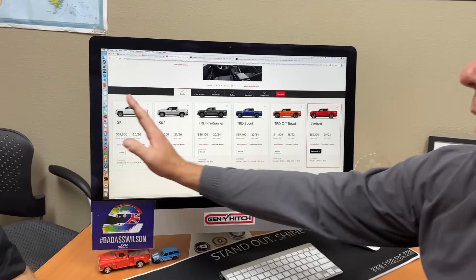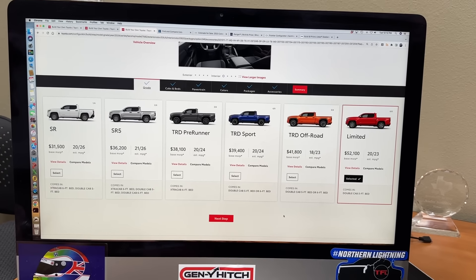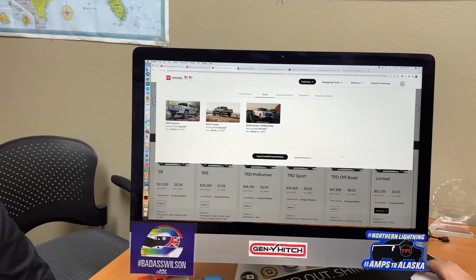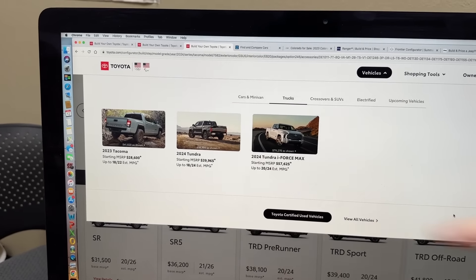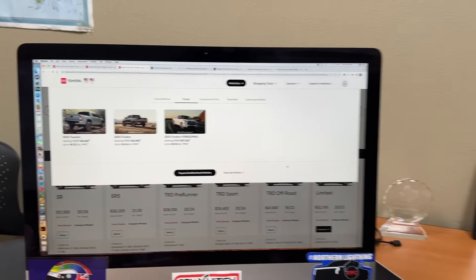How much more do you think the hybrid TRD Pro or Trail Hunter will cost? I think five to ten grand easily. The hybrid Tundra is way more expensive than the base Tundra — about $7,000 more. So we could be looking at a $70,000 Tacoma TRD Pro with the hybrid system.